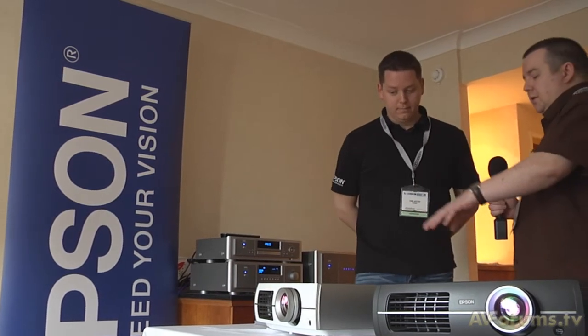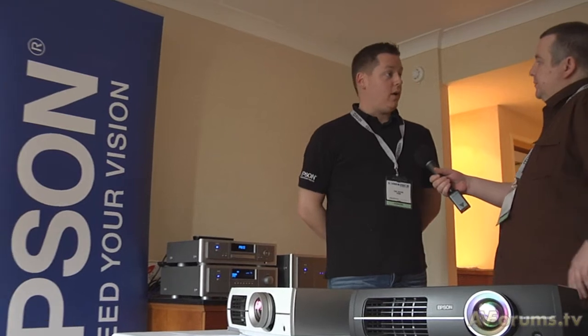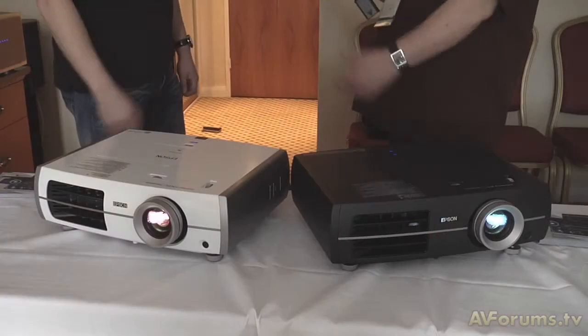Moving on, there's one model below the TW3500, which is the TW2900 at £1,089 retail. It's a very similar model in internal workings, with the key difference being an 18,000 to 1 contrast ratio compared to the 3500's 36,000 to 1 — those are the two fundamental differences between the products.